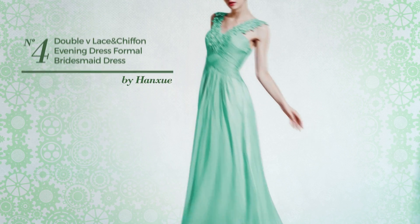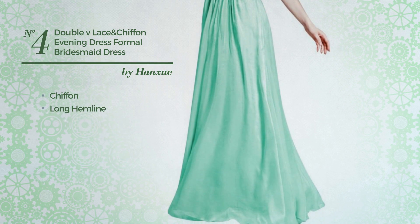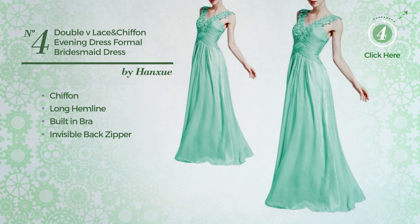Number 4: an all-evening dress. Produced with chiffon, this dress includes long hemline, built-in bra, and invisible back zipper. Available in 18 more colors.